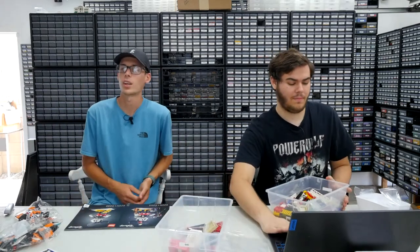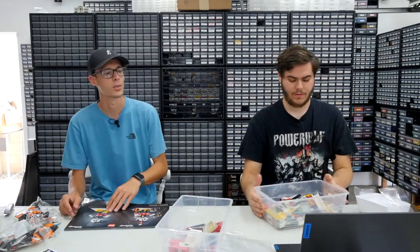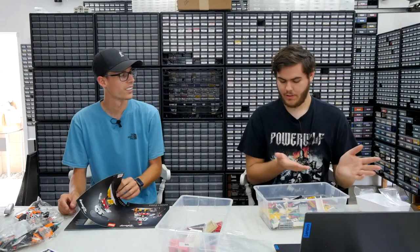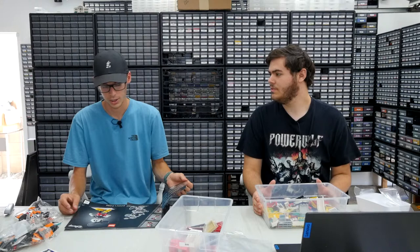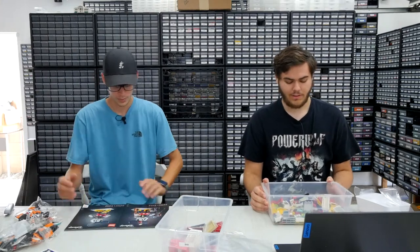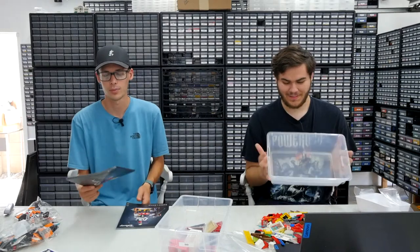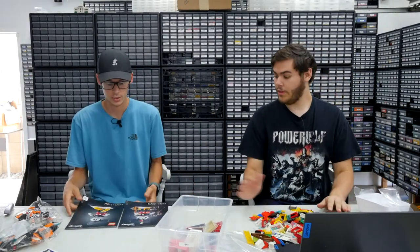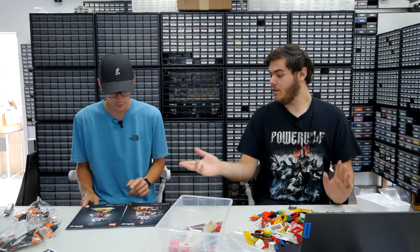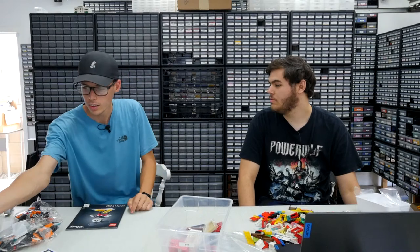I didn't like how this looked online when it first came out until I went to the Lego store and saw it in person. Once I saw it I was like, oh, it actually doesn't look as bad as I thought — and then I got it. So we're going to start with Mickey Mouse here because that's what the instructions say.